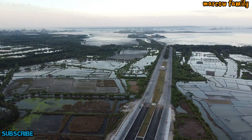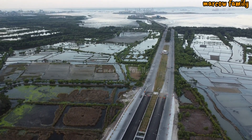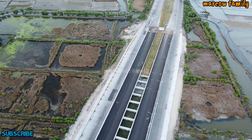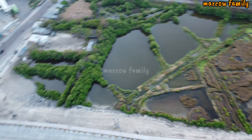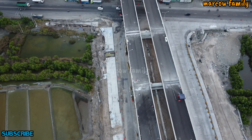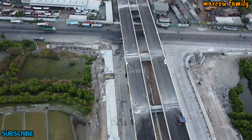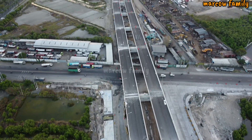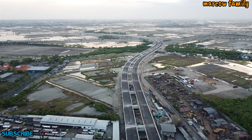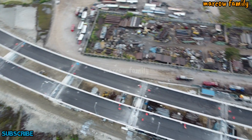Ini kondisi jalannya seperti ini. Kalau lurus ke sana arahnya ke Teluk Lamong. Di sini selain ada jembatan, juga ada interchange yang masuk ke jalan Osowilangun. Jadi nanti dari Osowilangun bisa langsung belok ke kanan arah ke terminal Teluk Lamong dan juga sebaliknya. Kalau arah ke sana itu arah ke Gelora Bung Tomo Surabaya.